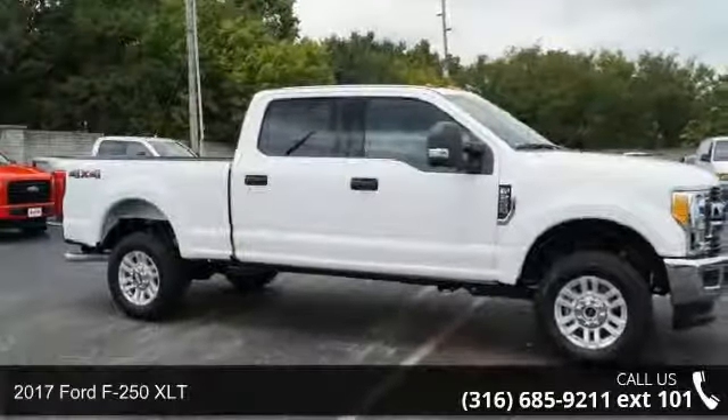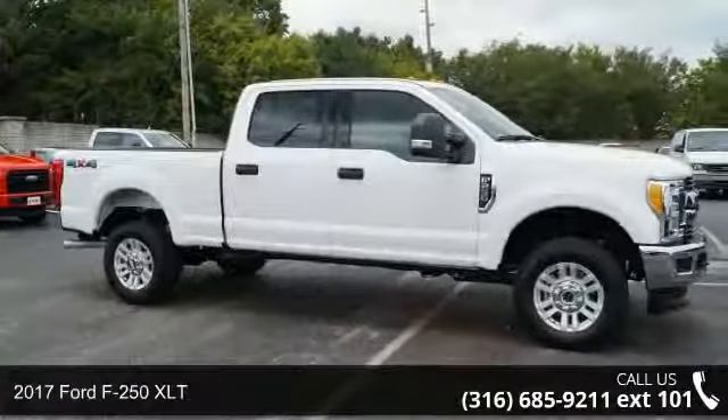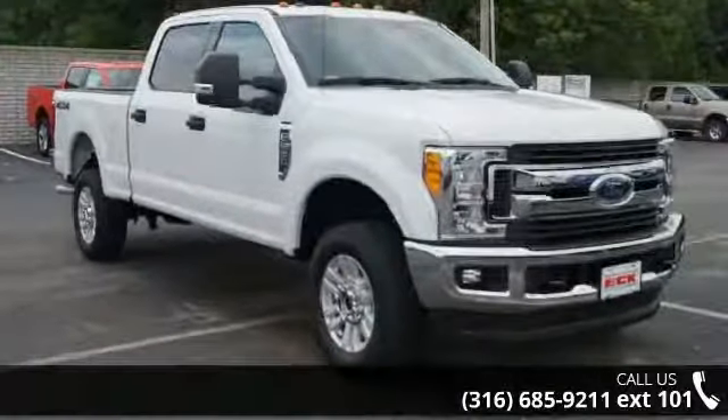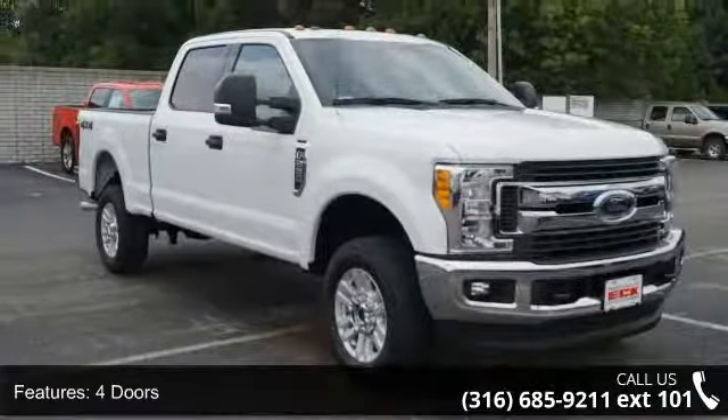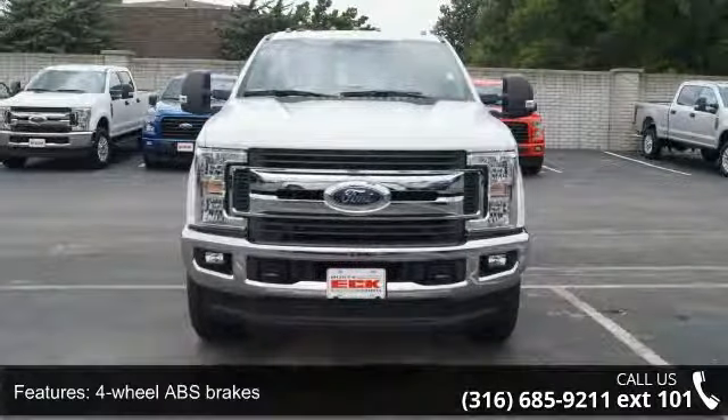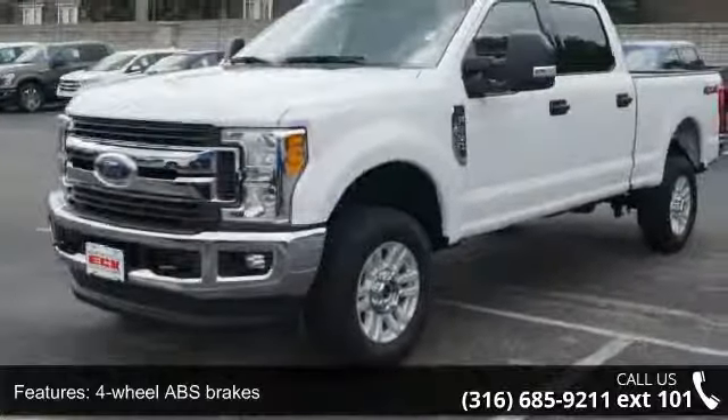Check out this 2017 Ford F-250 XLT. If you are looking for a first-rate auto, this one could be yours today. This vehicle's top features include four doors, four-wheel ABS brakes, four-wheel drive type part-time, and automatic transmission.